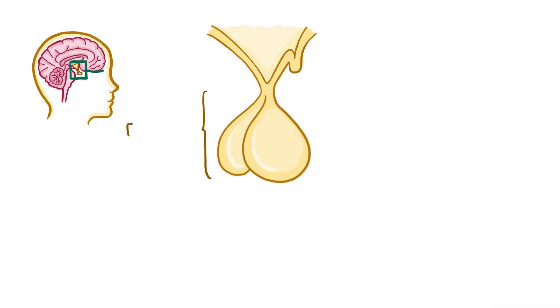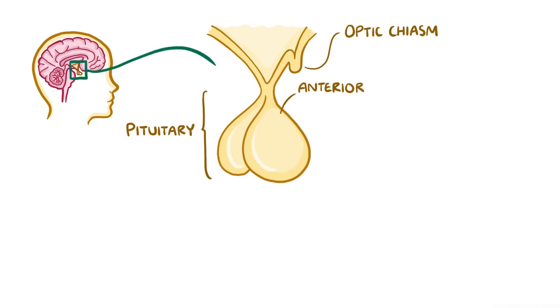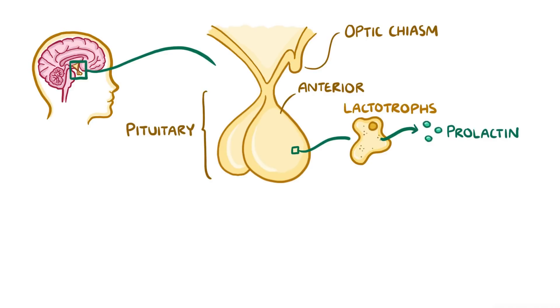Normally, the pituitary is a pea-sized gland hanging by a stalk from the base of the brain. It sits just behind the eyes, near the optic chiasm, which is where the optic nerves cross. The anterior pituitary, the front of the gland, contains a few different types of cell, each secreting a different type of hormone. One group of cells are called the lactotrophs and they secrete prolactin, which stimulates breast milk production.